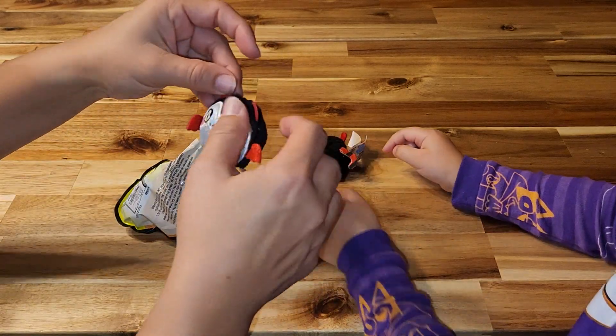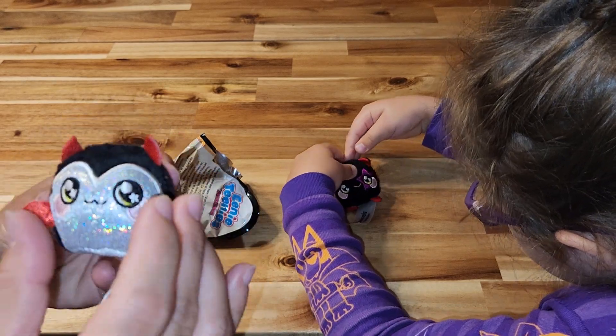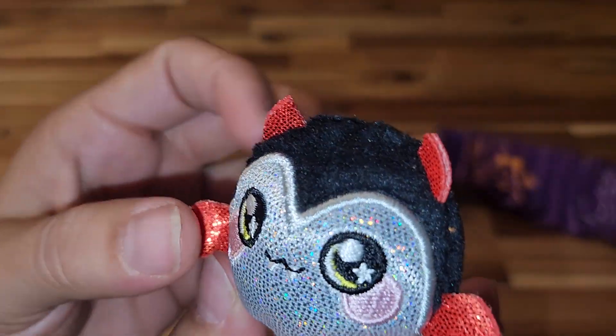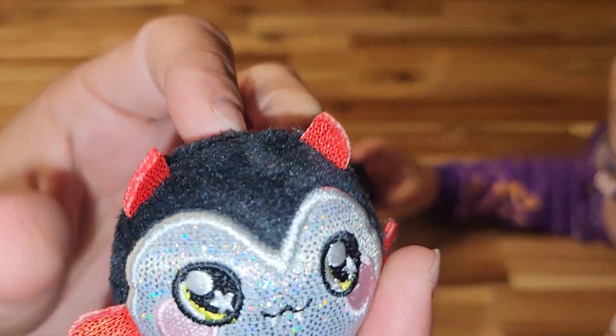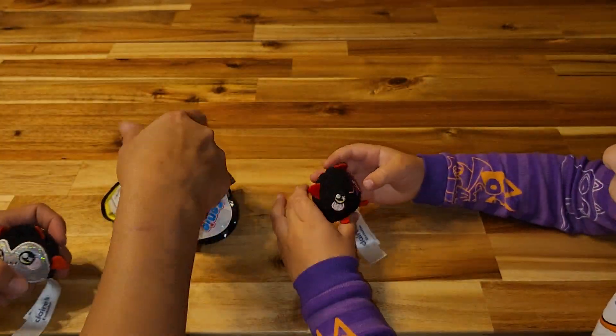And we got a vampire bat — a devil bat. A devil bat? I guess it's a devil bat. He's cute, too! Look how cute he is! This is a cute cat. I wanted a pumpkin, but I guess they don't have a pumpkin this year.